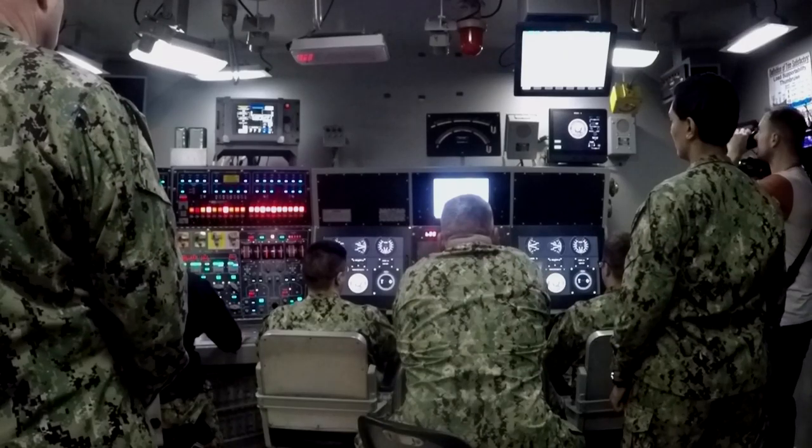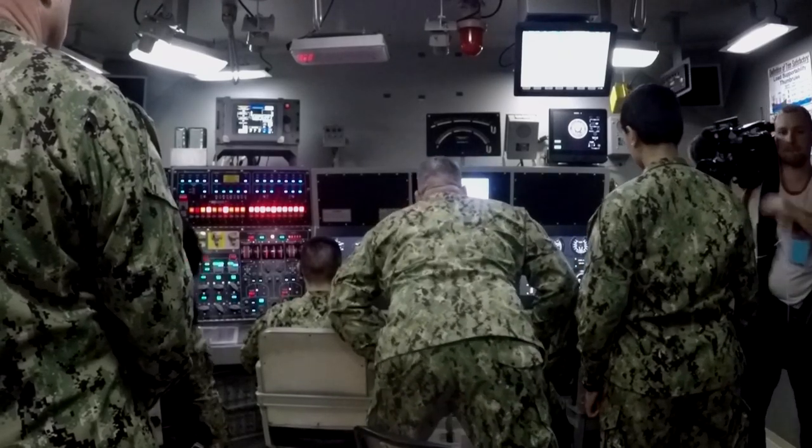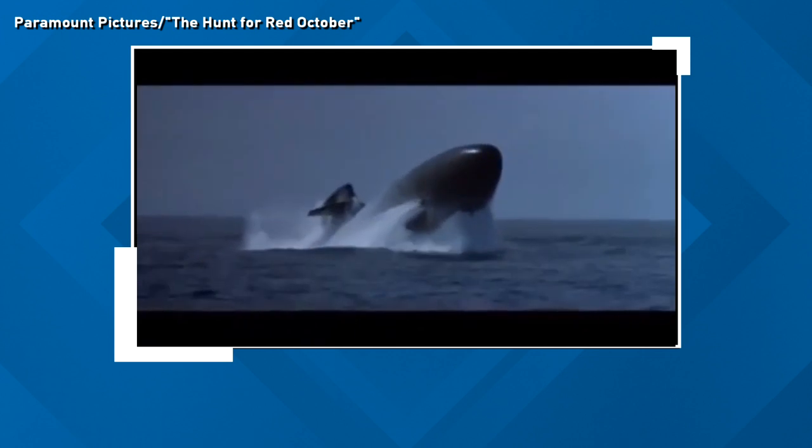"Emergency report, emergency report — flooding, flooding. Emergency blow!" As the crew leans forward to compensate for the severe up angle. Top-side footage is hard to come by, but you get the idea from the 1990 movie The Hunt for Red October.